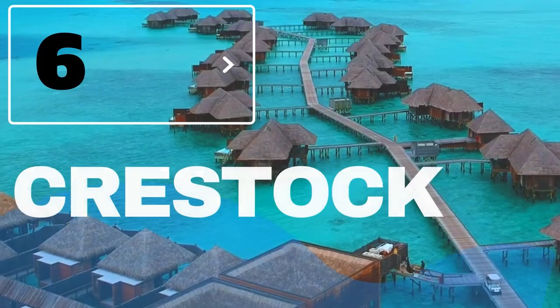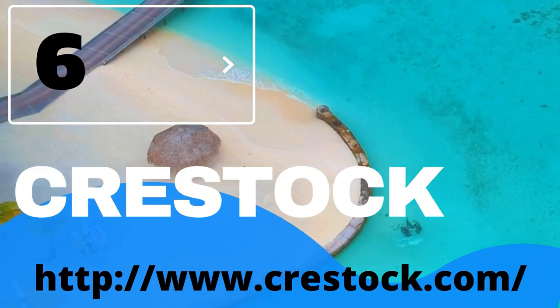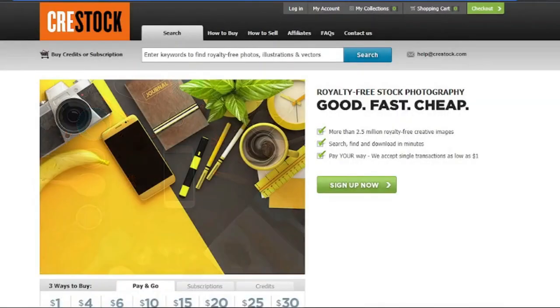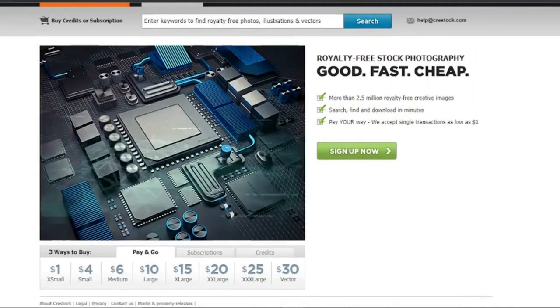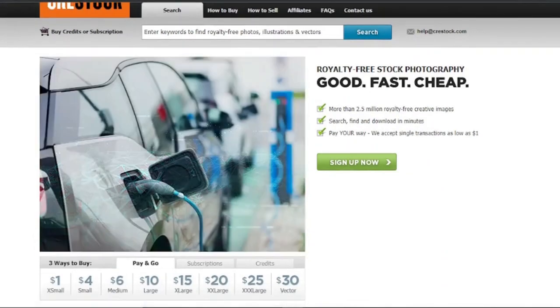6. Crestock. Crestock is a more passive method of monetizing your pictures. Simply create a free Crestock account and upload your photographs. After the Crestock team has reviewed your photographs, they will be added to your Crestock portfolio for customers to purchase. You can give each image keywords and descriptions, which boosts your chances of being approved by Crestock editors. Those same keywords and descriptions can help people find your photos in a sea of stock photos on their site and others.